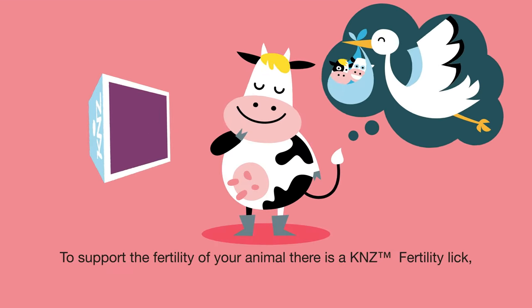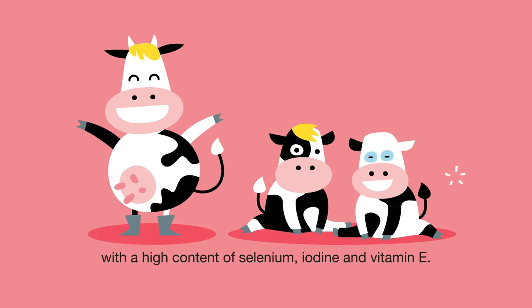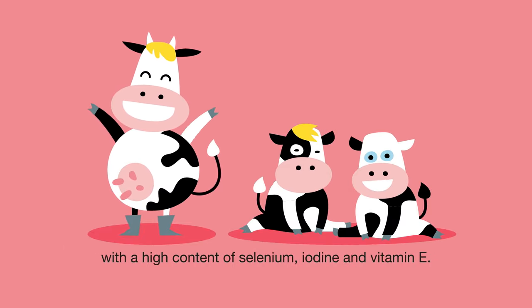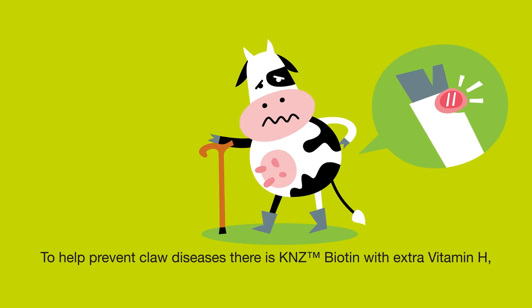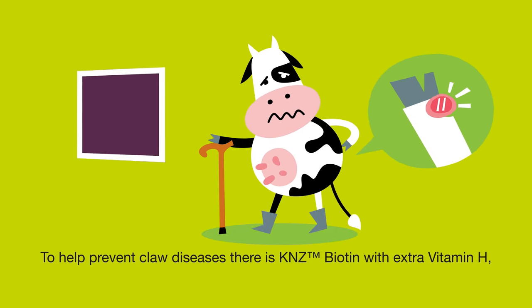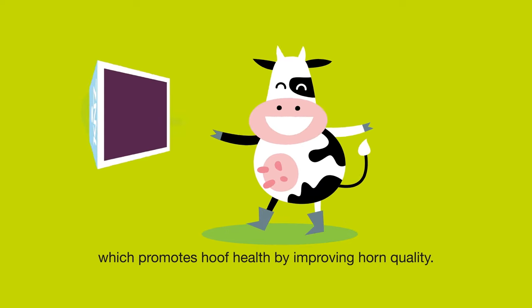To support the fertility of your animal, there is a KNZ fertility lick with a high content of selenium, iodine and vitamin E. To help prevent claw diseases, there is KNZ biotin with extra vitamin H, which promotes hoof health by improving horn quality.